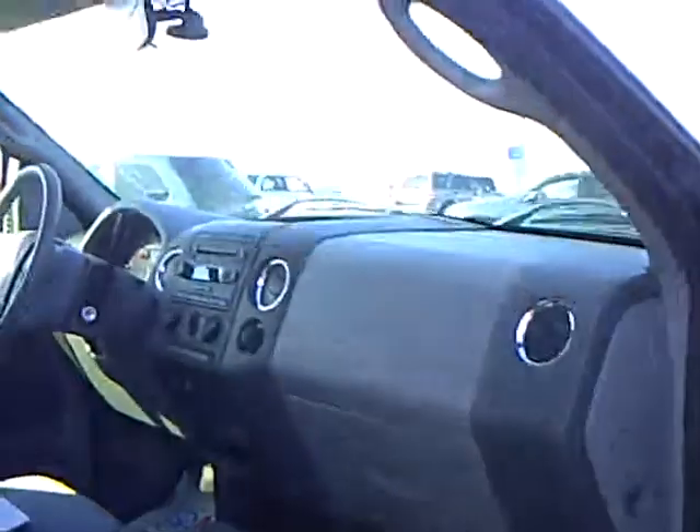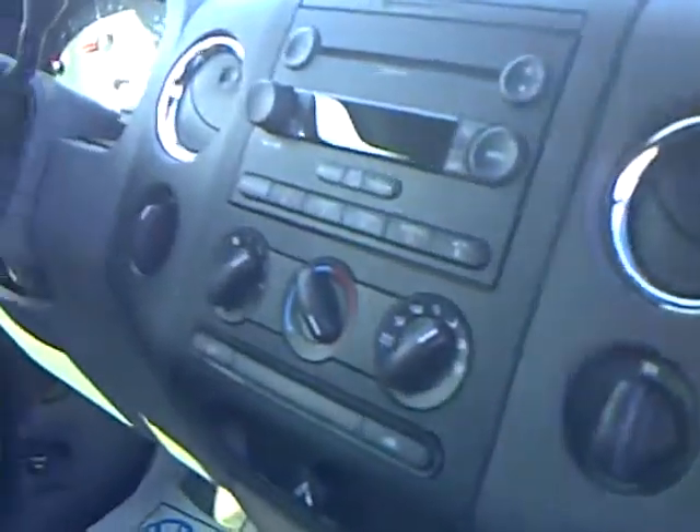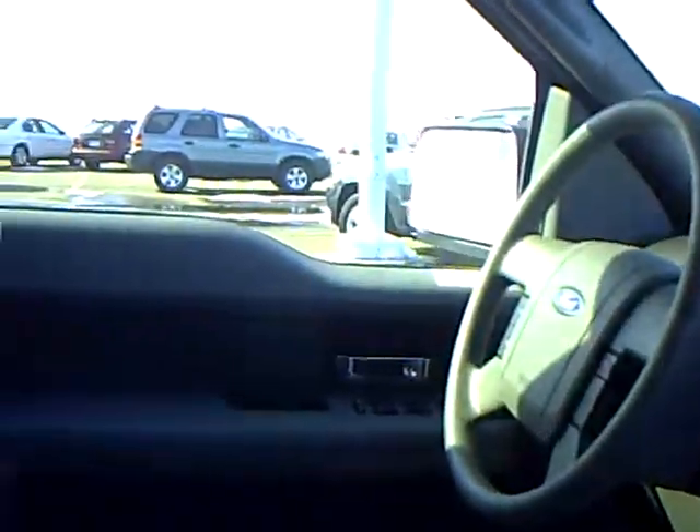Let's take a look at the inside. This vehicle has about 19,000 miles on it. It's got a nice gray cloth interior with seating capacity for 6. Nice and clean.